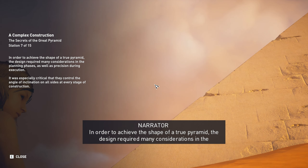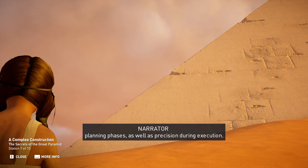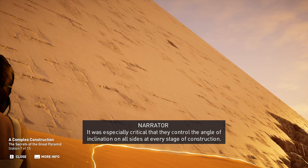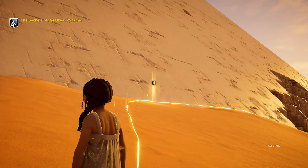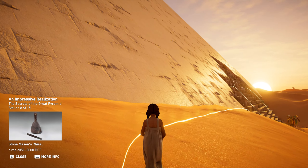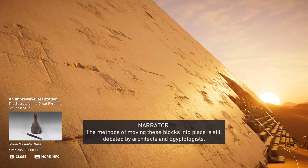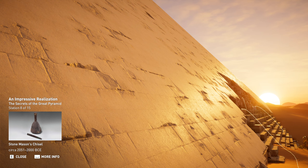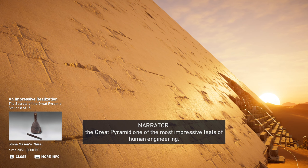In order to achieve the shape of a true pyramid, the design required many considerations in the planning phases, as well as precision during execution. It was especially critical that they control the angle of inclination on all sides at every stage of construction. Materials consisted of quarried limestone blocks weighing between 2 to 15 tons each. The precision of its design in an age with only soft metal tools, as well as the enormous scale of its construction, make the Great Pyramid one of the most impressive feats of human engineering.